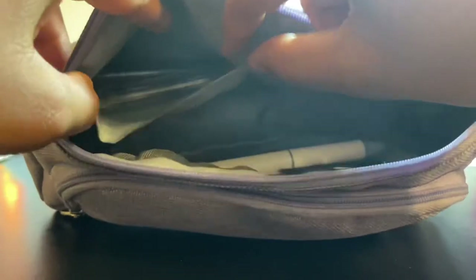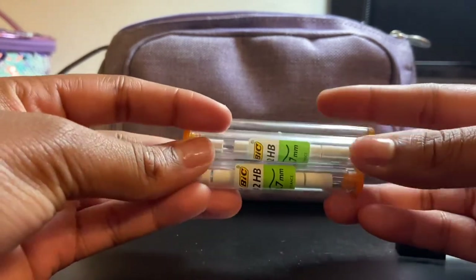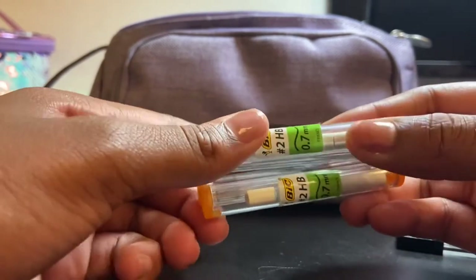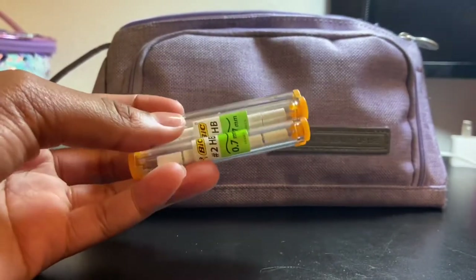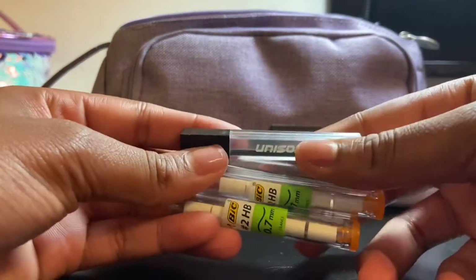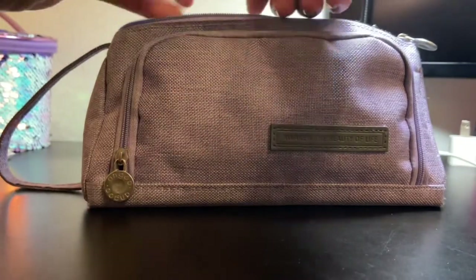Inside this little inner pouch I have lead refills — 0.7 lead — as well as bigger lead refillables and eraser refills. I actually have more erasers than lead in here, which is kind of funny. These are essential because I use my mechanical pencils every single day and seem to always run out of lead. I have more lead refills at home too, but these are good to keep in the pencil case.